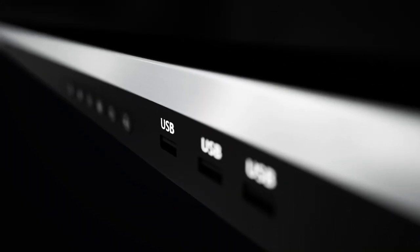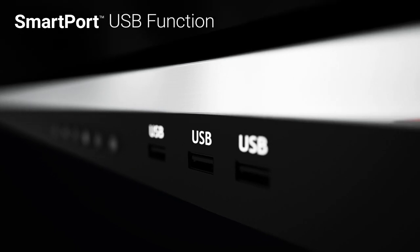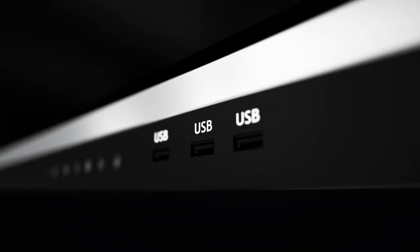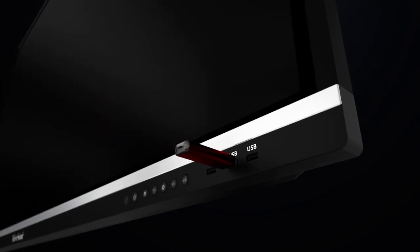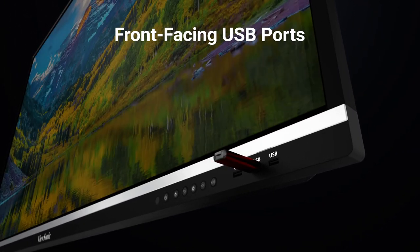For added convenience, a ViewSonic smart port USB function allows devices to be plugged into any video source on the display while still providing simultaneous access of the display's front-facing USB ports.